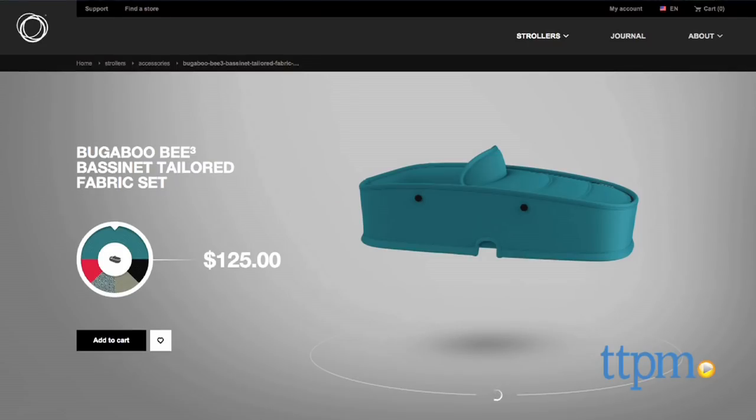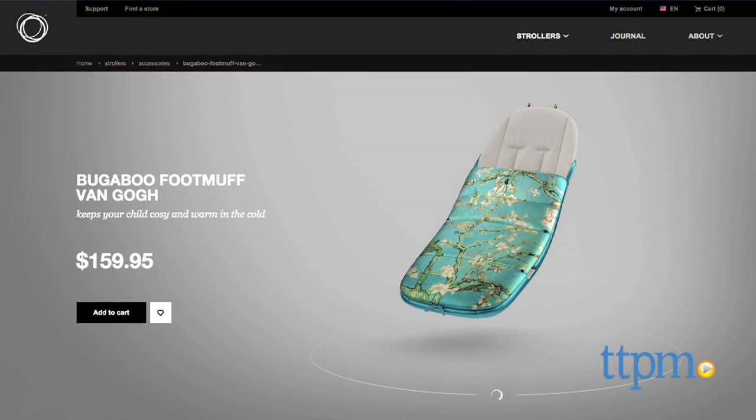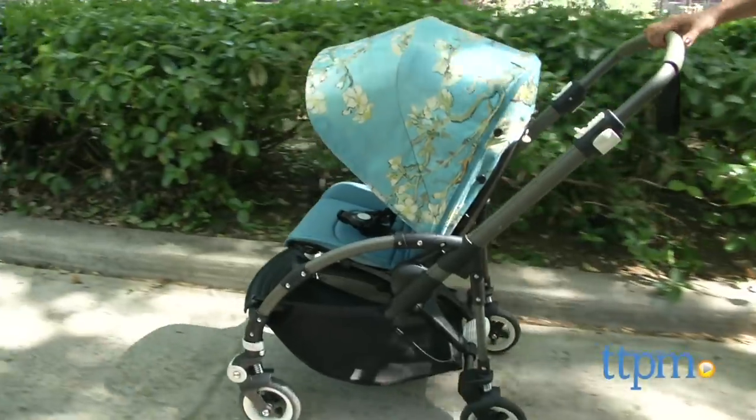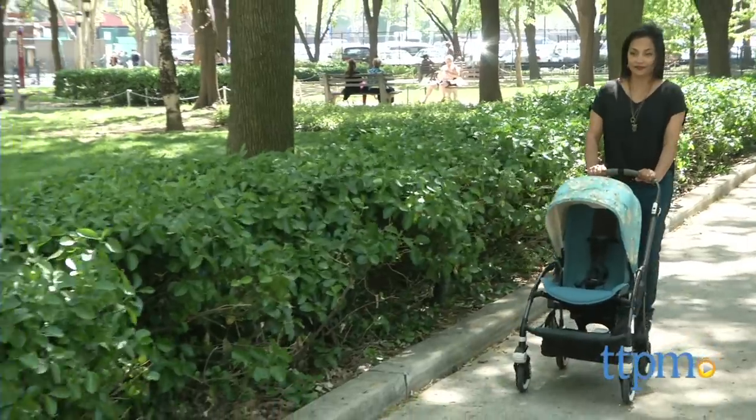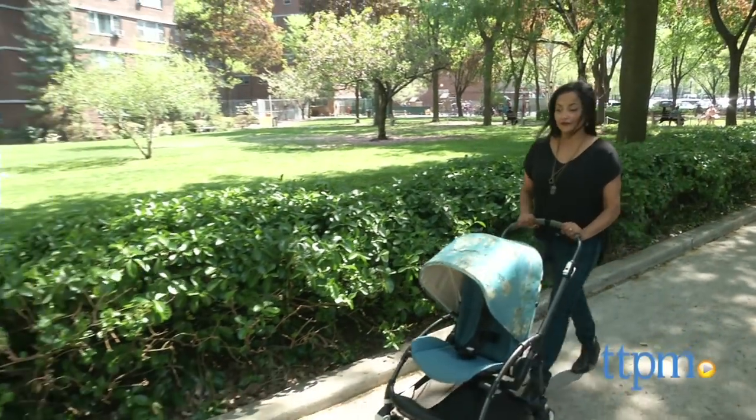Additional accessories like a bassinet for use with infants, a car seat adapter, and foot muff are all available in the limited edition Van Gogh collection. The Bugaboo B3 Van Gogh is for use from birth with a bassinet that is sold separately, up to 37 pounds. This is made by Bugaboo.